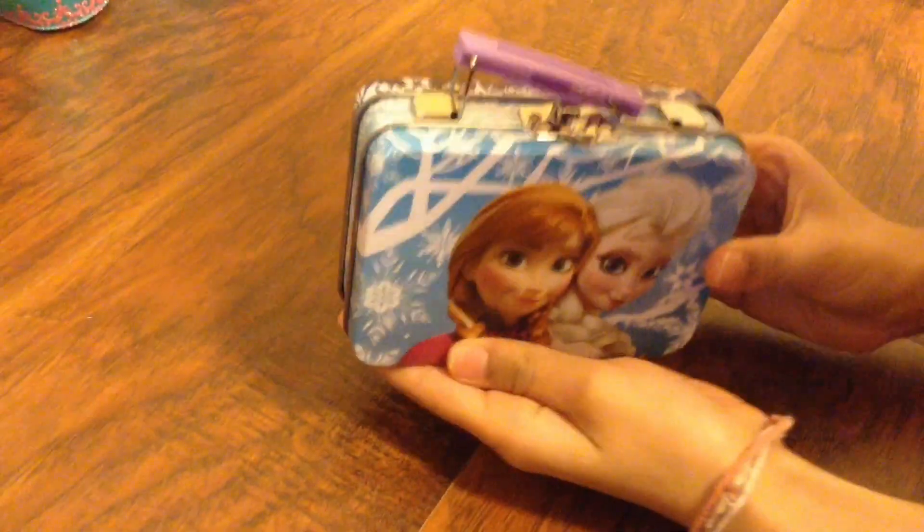So this is our little Frozen can. Let me give you a closer look at it. This is what the back looks like. It says Queen of Ice and Snow. So let's spill down here and see.